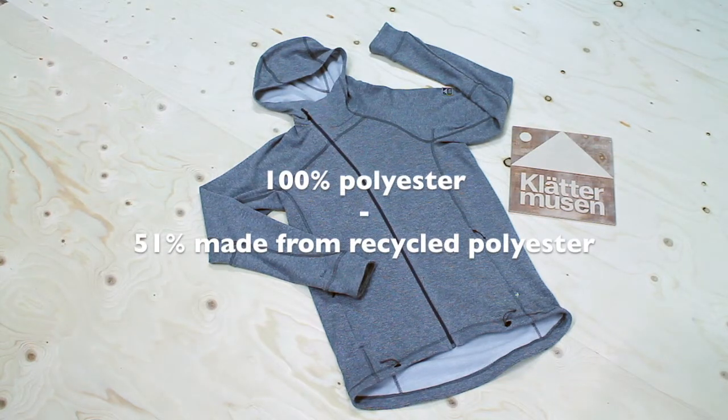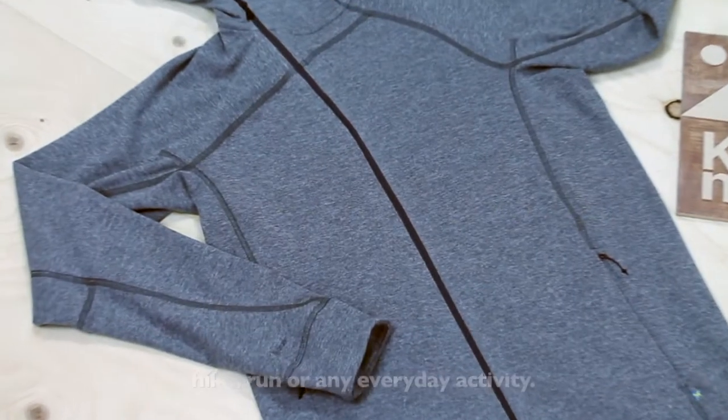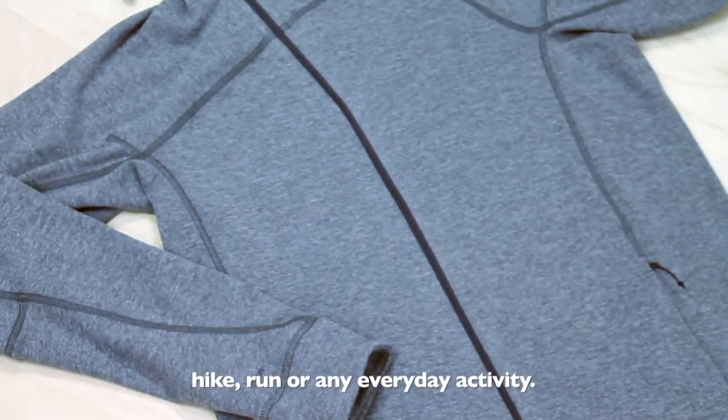Made from recycled and recyclable polyester, it is a perfect Klättermusen piece for a summer hike, run or any everyday activity.